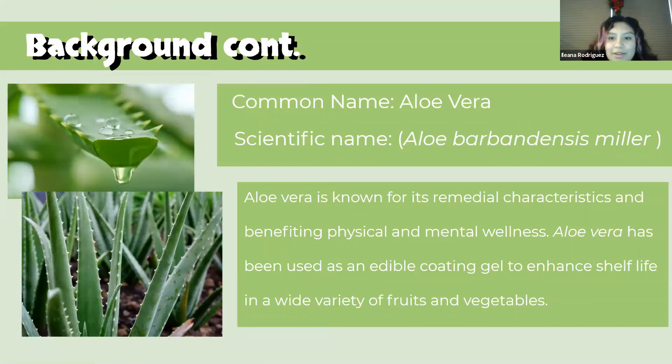For our coating, we chose aloe barbadensis miller. We chose aloe vera because it is known for its remedial characteristics and benefiting physical and mental health. Aloe vera has been used as an edible coating gel to enhance shelf life in a wide variety of fruits and vegetables. The treatment of aloe vera coating is the independent variable.